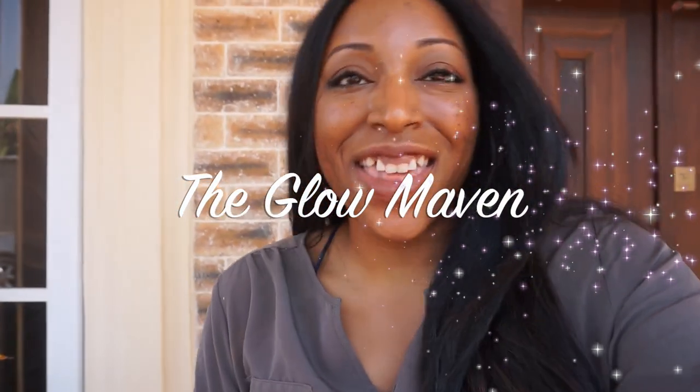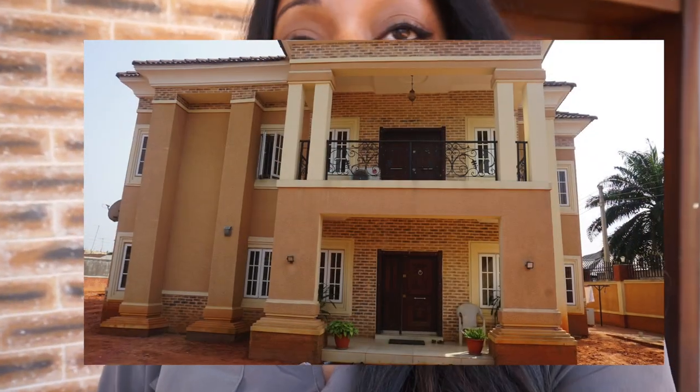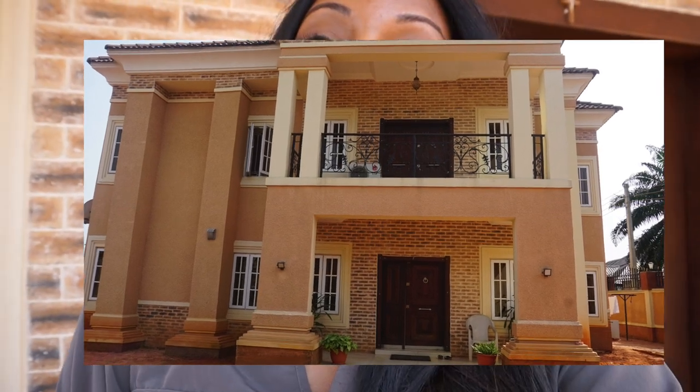Hey friends, Stacy here and I'm back with another video. Today's video is going to be a house tour, which I'm super excited about. This is not just any house tour — this is a house tour of my family's house in Nigeria. This is where I am right now, so I'm going to give you guys a peek into what a Nigerian house in Nigeria is like.